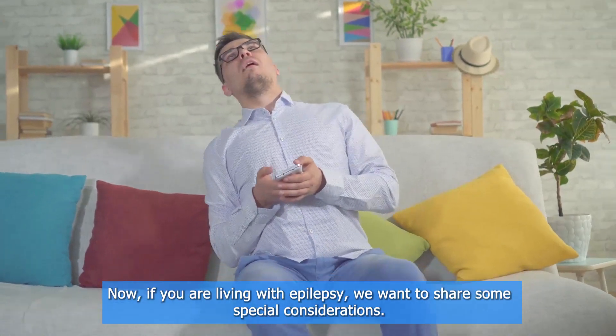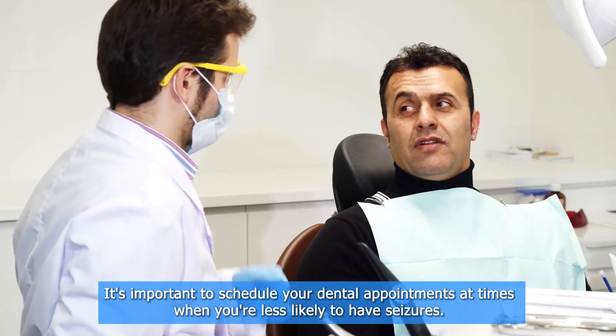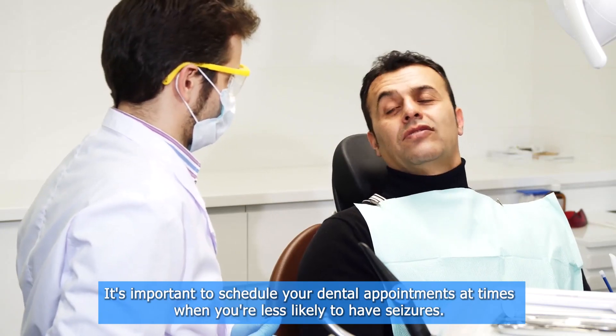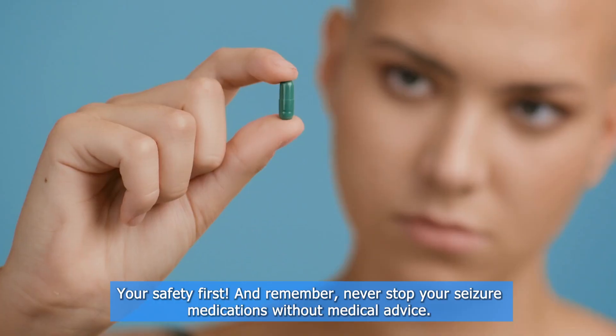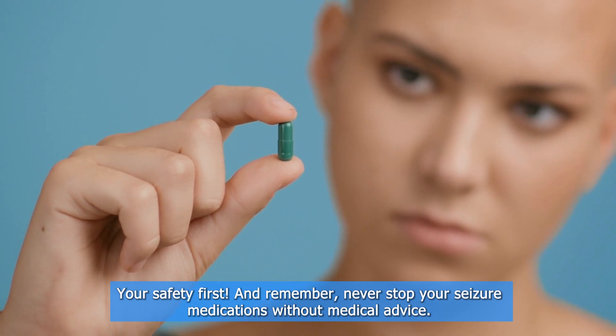If you are living with epilepsy, we want to share some special considerations. It's important to schedule your dental appointments at times when you're less likely to have seizures — your safety comes first. And remember, never stop your seizure medications without medical advice.